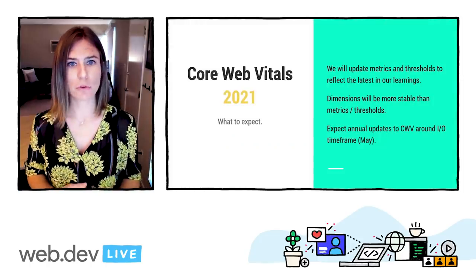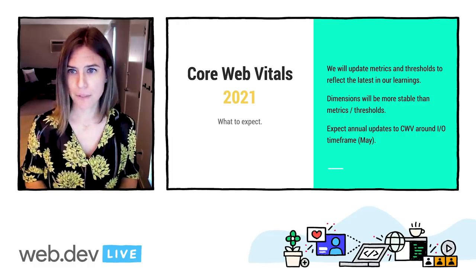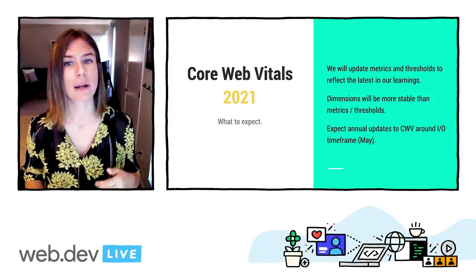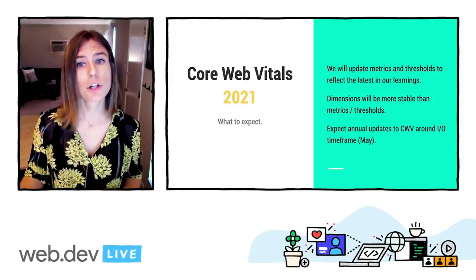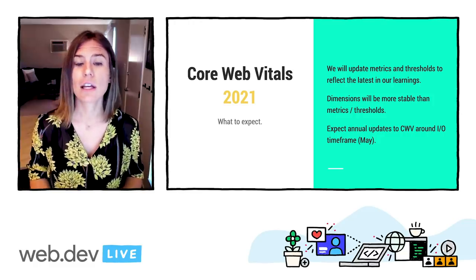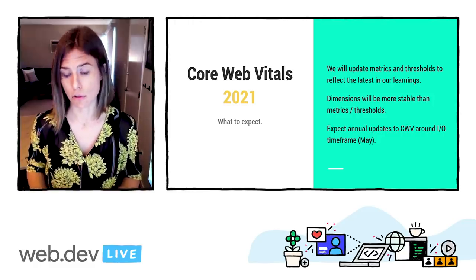As I mentioned before, our ability to measure user experience quality is always improving. We expect to update Core Web Vitals on an annual basis and provide regular updates on the future candidates, motivation, and implementation status. Looking ahead towards 2021, the Core Web Vitals will be refreshed to ensure that it reflects the latest in our learnings. And this includes adjustments to the set of metrics as well as the thresholds.